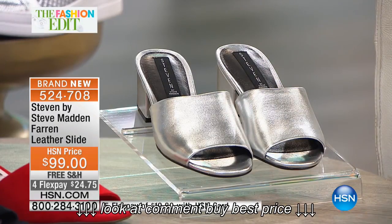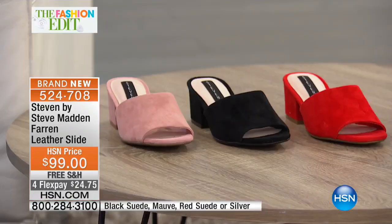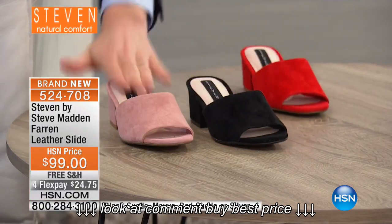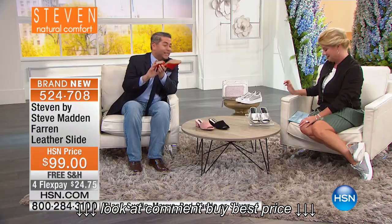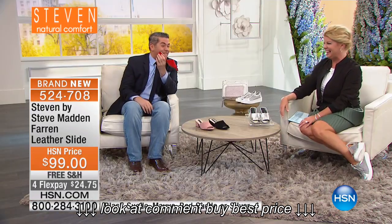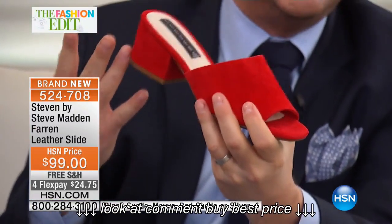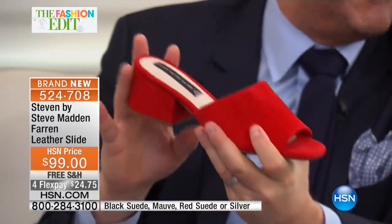Here are your choices: we have your silver, and check out that red suede — that's a perfect red. You have the black and you have the mauve, but this red is fantastic. We want to do more of this type of red moving forward into fall. This has been a great color for us; we're seeing phenomenal sales at retail.